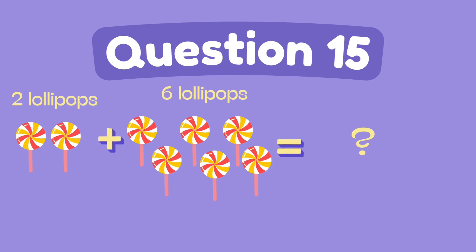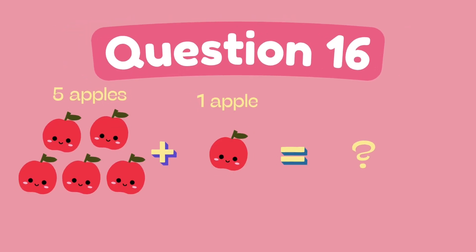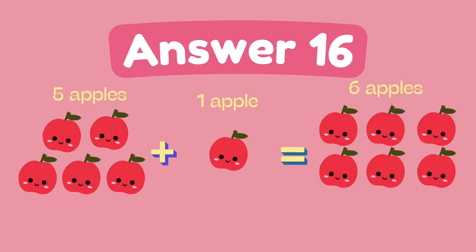What is two plus six? The answer is six. What is five plus one? The answer is six.